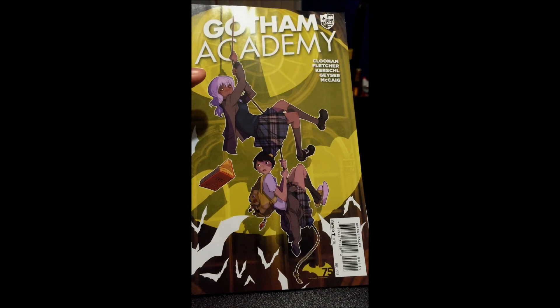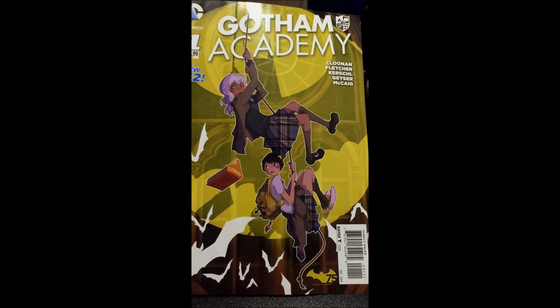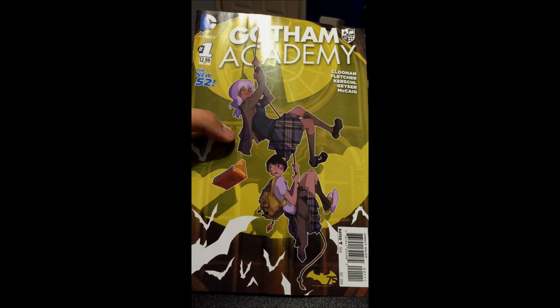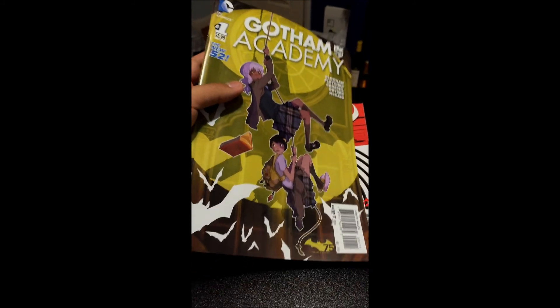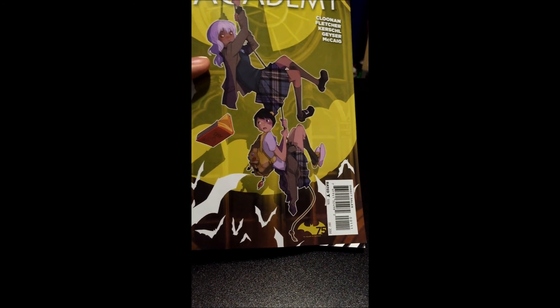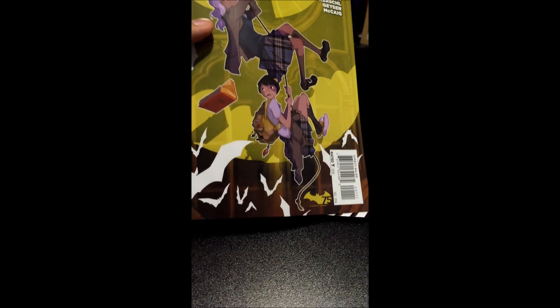We have the awesome Becky Cloonan writing this — we usually see her art, but now she's on writing duties, and I'm excited for that. Brendan Fletcher is here as well, and Karl Kerschl. Brendan Fletcher will be next week on Batgirl, which is hyped up enough, and I love how they're hyping it up. Hopefully Batgirl becomes that top bestseller that it deserves to be.